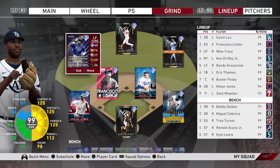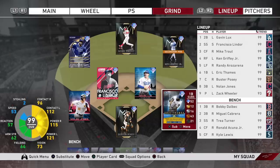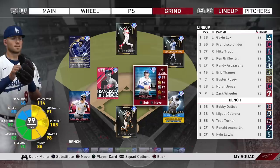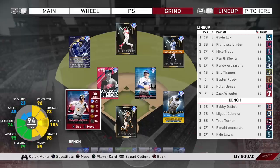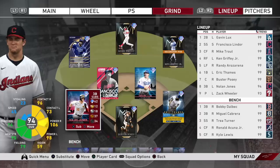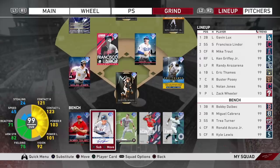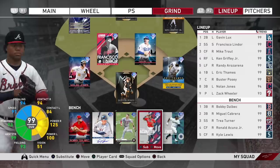I really like how this team came out. Left field, we're going to go Randy Arozarena — I'm going to say his name wrong the whole video, don't yell at me. Mike Trout in center. Ken Griffey Jr. in right. Eric Thames on first. Gavin Lux at second base because we pulled two Gavin Lux rookie cards. Francisco Lindor at short. Nolan Jones on third because we pulled that numbered card. Buster Posey behind the plate. On the bench: Bobby Dahlbeck, Miguel Cabrera, Trey Turner, Ronald Acuna, and Kyle Lewis.